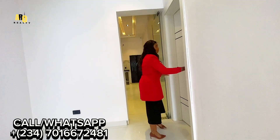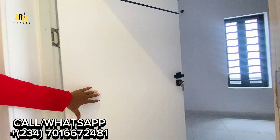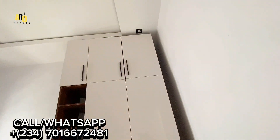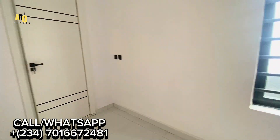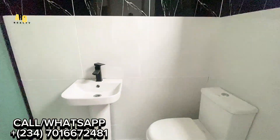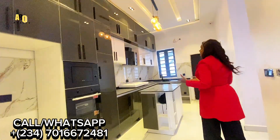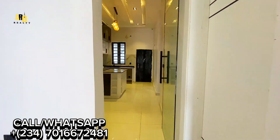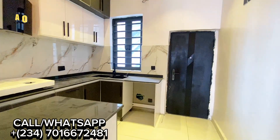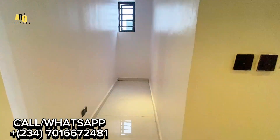Here we have a room downstairs for your visitors, which is en-suite. This house is going for 170 million Naira, in the city of Ajah, in a gated estate — secured and beautiful. It is a Calling Estate with 24-hour electricity and security.